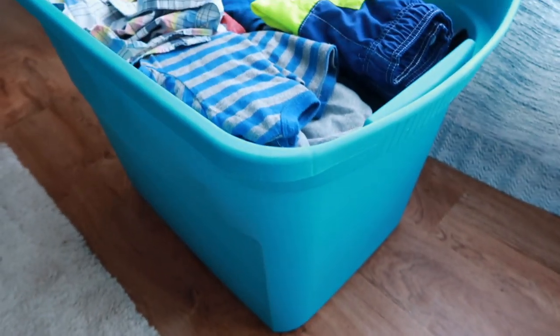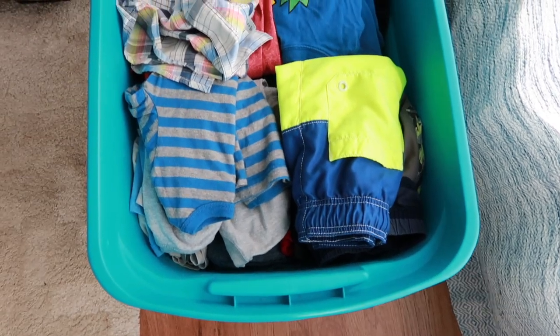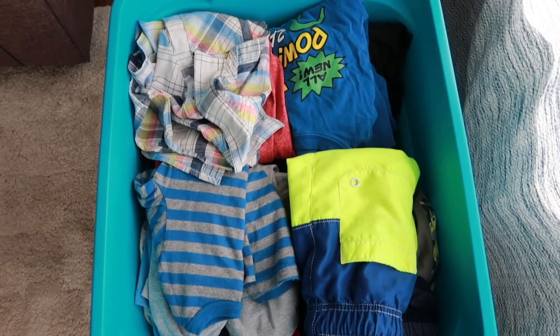I never let the bin get overfull. If it's starting to get full, I know there are more clothes in there than they could possibly ever wear — that's my cue that a child doesn't need more clothes, or I need to go through and pull some out to donate. I think it's important for the storage to be easy to access, so I keep these bins right in their bedroom closet so that if we need to pull something out, it's easier than running to the store to buy something.